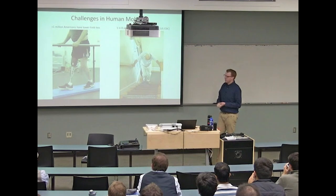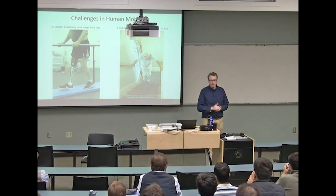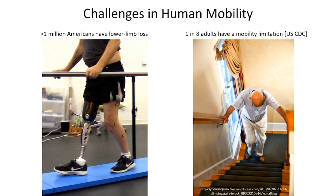The features of gait experienced by these individuals include more frequent falling, more metabolic energy consumption walking from point A to point B, and slower walking. There's certainly a lot of room for improvement of conventional prosthetic and orthotic devices to enable greater mobility in these populations.